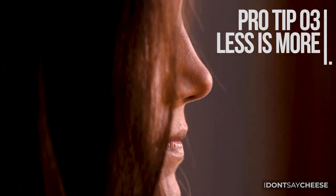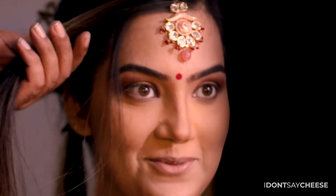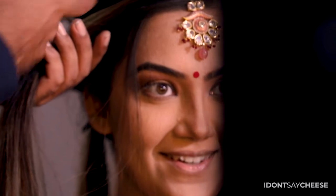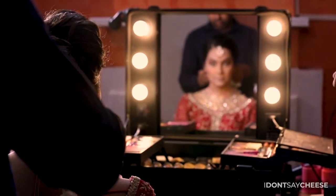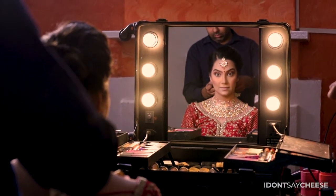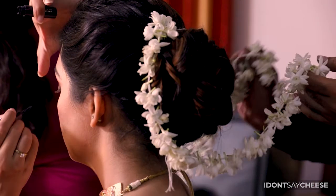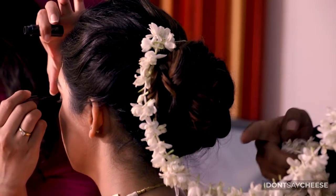Build up to the final look slowly — it's a lot of fun, trust us. As you build up various elements of your makeup, you can always cross-check and ensure that what you see is what you like. An invaluable tip is to make sure that as you're starting with your makeup, add a hint of lip balm to your lips so that your getting-ready pictures look just as fabulous as your bridal portraits later.